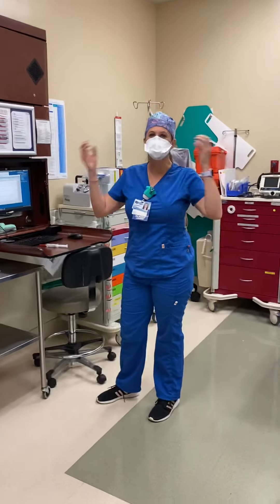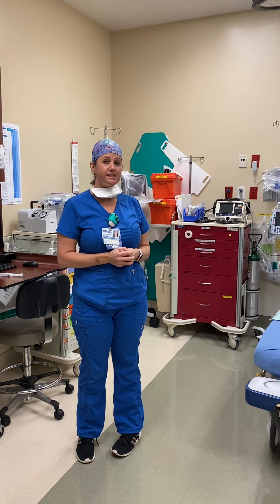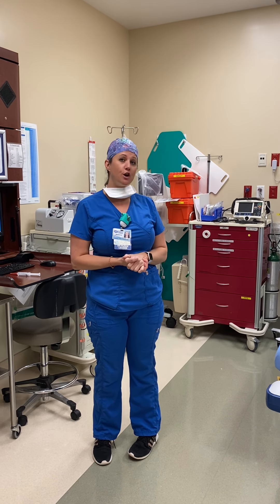Hey guys, my name is Amanda and I'm a nurse here in the emergency room. I'm RJ's mom in Miss Doherty's class. I'm here to show you about being a nurse in the emergency room and some things we can do to stay safe and healthy during COVID.